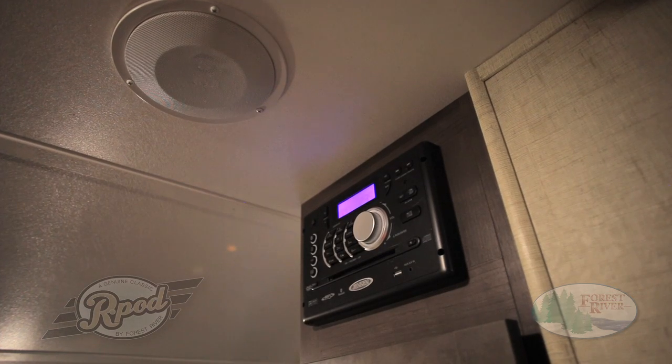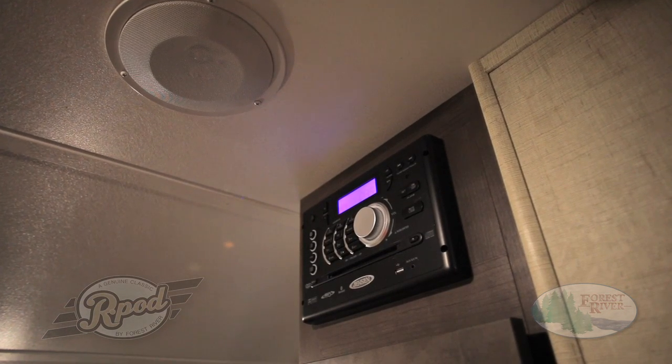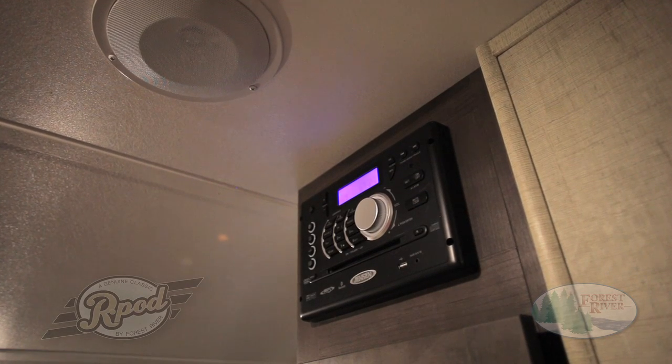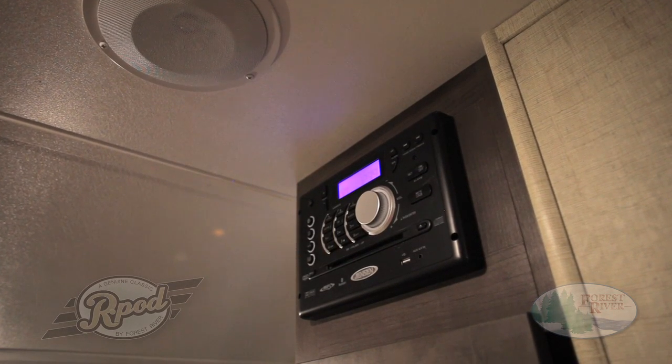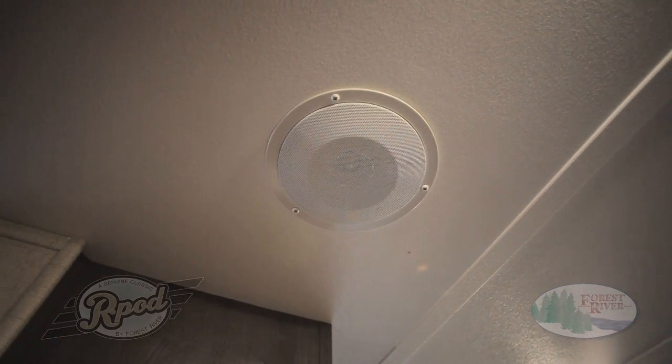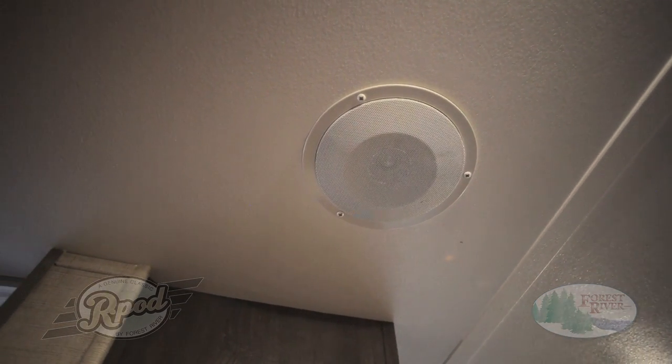Our Jensen Bluetooth stereo, standard in every R-Pod, has a built-in radio, CD-DVD player, and can be easily paired with your smartphone for easy listening on the go. Now you can take advantage of our high-quality multi-zone speaker system both inside and outside your camper without moving a muscle.